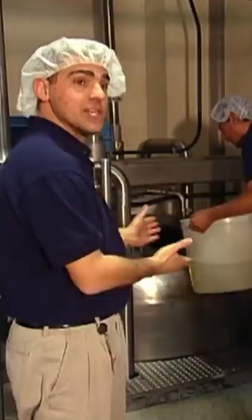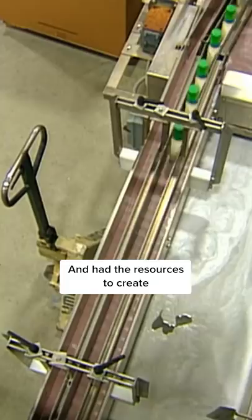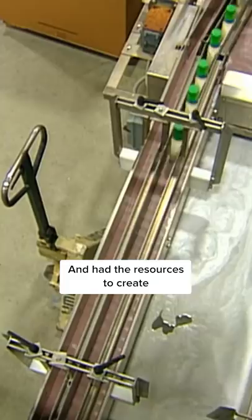The dressing didn't have a long enough shelf life to be sold by the bottle. Instead, Kenneth started shipping out dry packets. Clorox bought Hidden Valley Ranch in 1972 and had the resources to create a ranch that could be bottled and stored for longer periods of time. This made it possible for ranch to get on shelves in grocery stores.